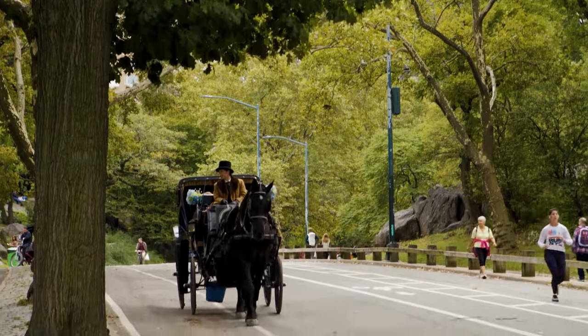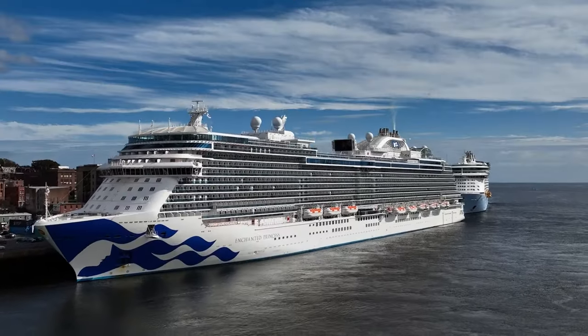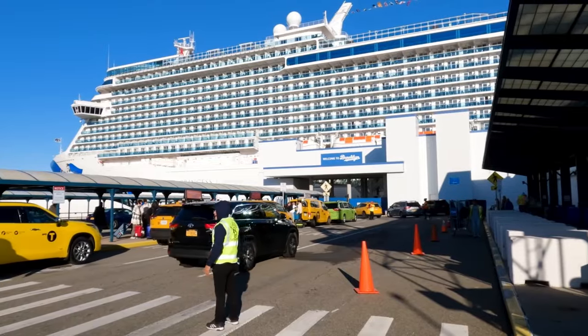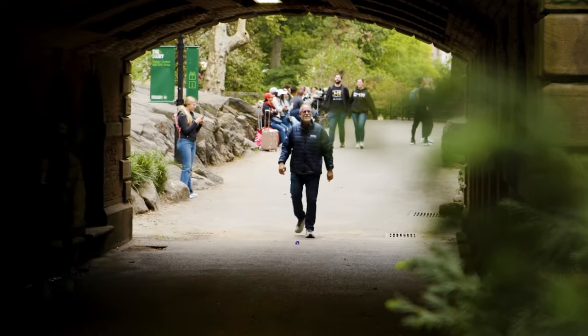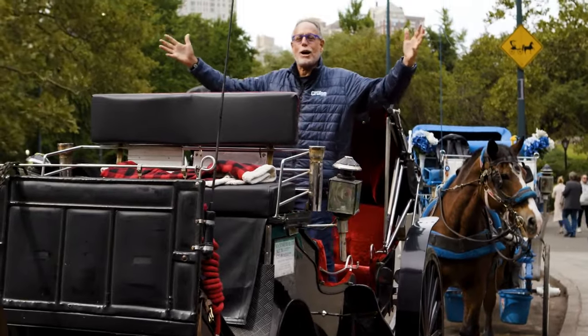Hey everybody, welcome to New York City! We are here in Central Park, and this is only a day before we board the beautiful Princess Cruises Enchanted Princess. The cruise will leave tomorrow from New York City, but today we have a chance to explore all over New York City. And when you're in Central Park, what do you do? You take a carriage ride — come along!